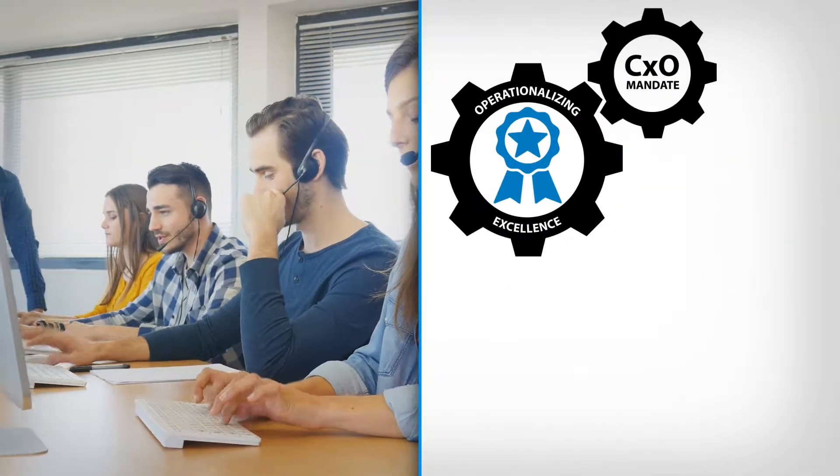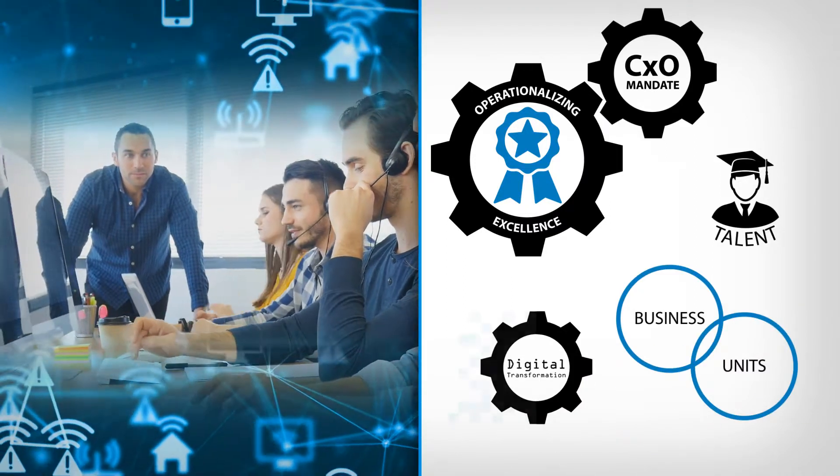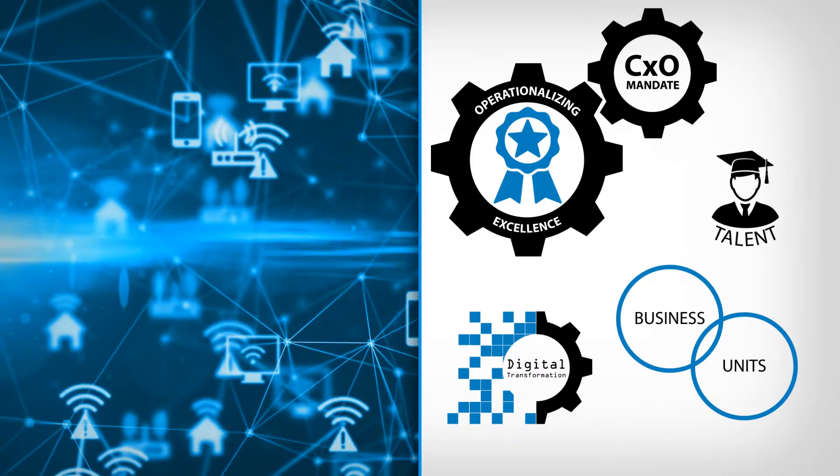Operationalizing excellence in dynamic strategic areas such as talent development, converging business units, and staying on track with digital transformation projects can consume disproportionate amounts of resources if not kept in check.